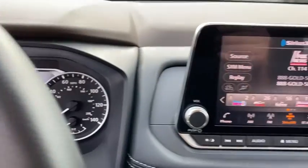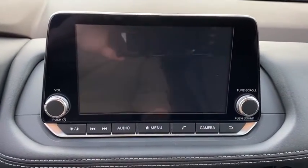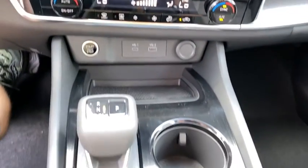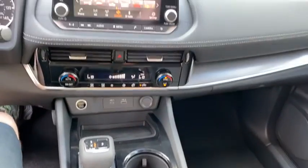Bluetooth, adjustable steering wheel, power steering, aluminum wheels, four-wheel disc brakes, cruise control, keyless start, AM-FM stereo radio, climate control, rear defrost, front wheel drive.